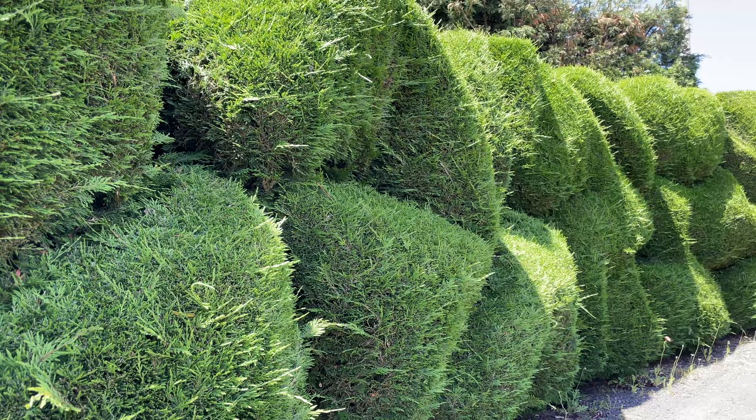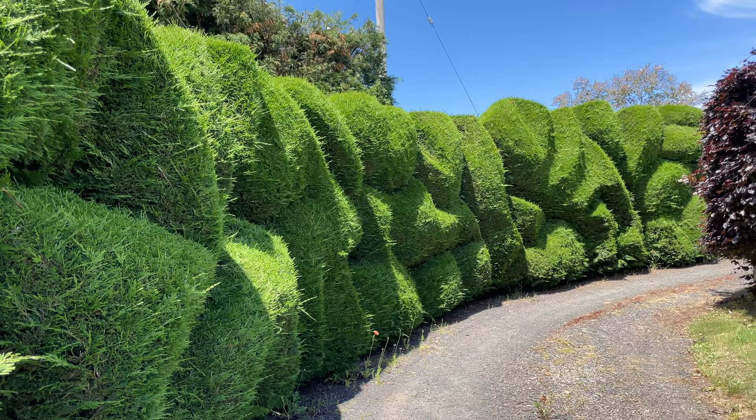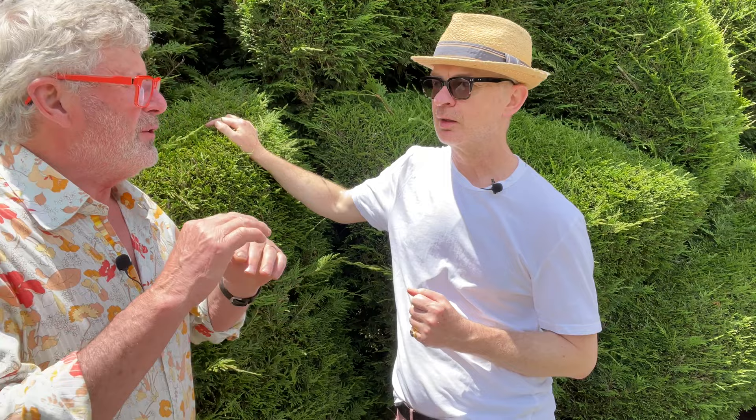Leyland cypress has a bad reputation - it has a very greedy root system, so you wouldn't want to be growing a nice perennial border in front of it. In this position it works perfectly - it's on a gravel drive and there's nothing behind it that matters. The Leyland cypress is actually a hybrid - a cross between a Lawson cypress and a Macrocarpa cypress. Because it's an intergeneric hybrid it has great hybrid vigour. They're cold hardy, fairly heat tolerant, fairly drought tolerant, but they hate wet feet.